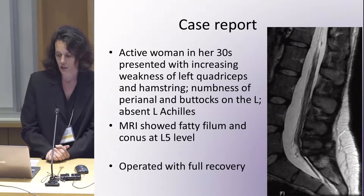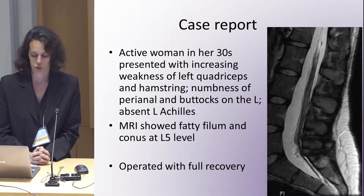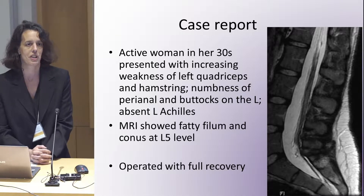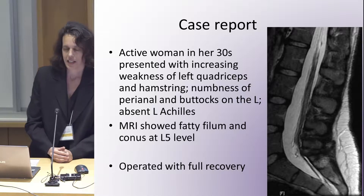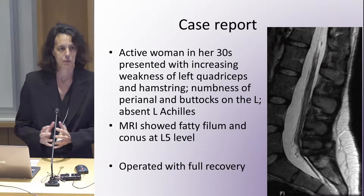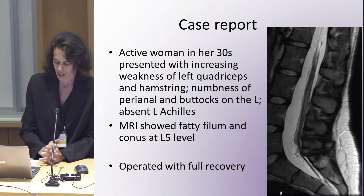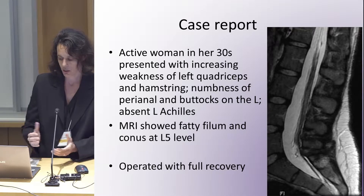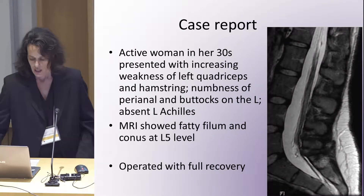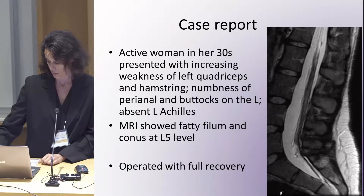We did an MRI and it showed a fatty filum, and her conus was too low. Healthcare professionals in the room will know what I'm speaking about — I'll come back to what a tethered cord is and cover embryology shortly. Basically, we operated on her and she had a full recovery, with just a tiny bit of residual numbness, but was doing extremely well.